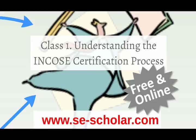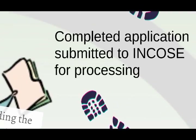Once you've finished filling out the application and confirmed your references will provide recommendations, you can submit the application to INCOSI for processing. They will need several weeks to process it, so you'll have time to study for the exam.